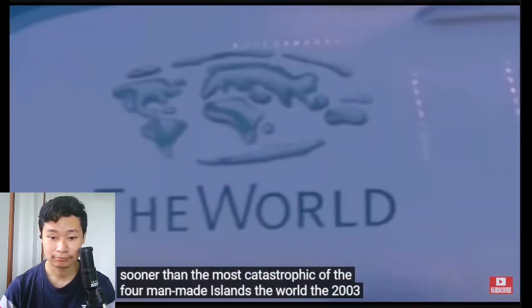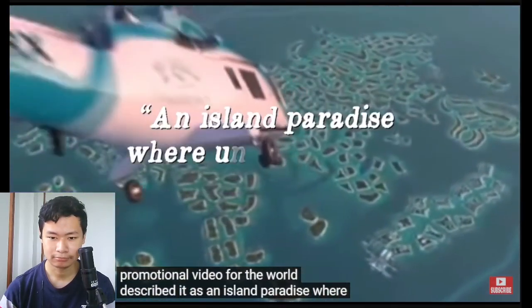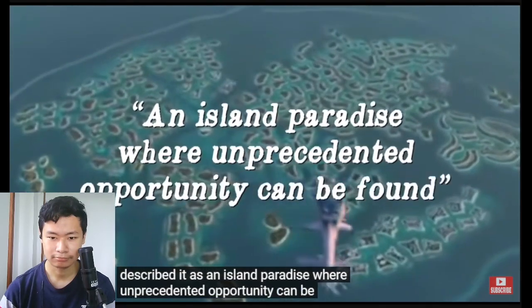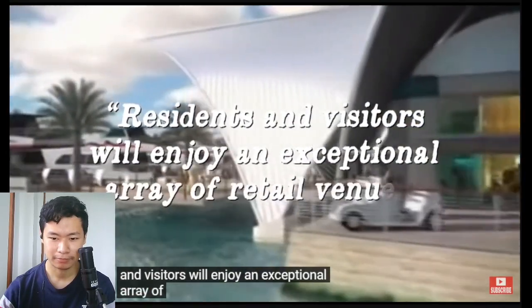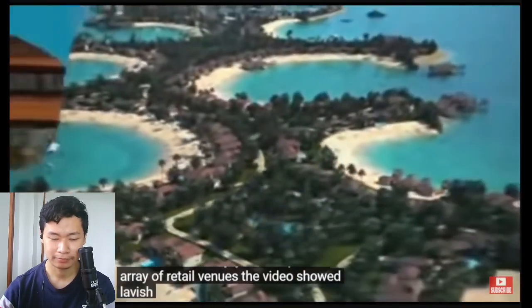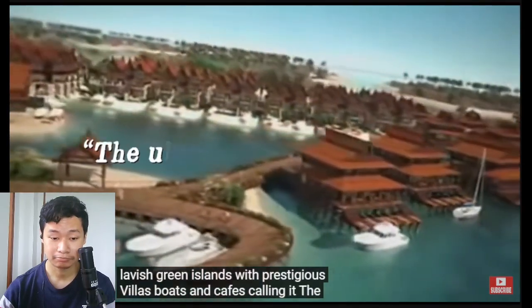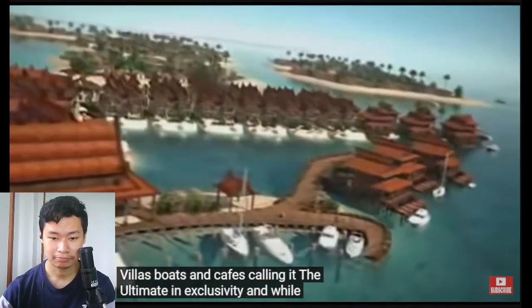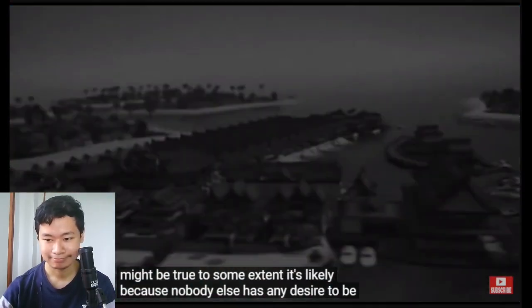That might still be sooner than the most catastrophic of the four man-made islands: the World. The 2003 promotional video described it as an island paradise where unprecedented opportunity can be found, stating that residents and visitors will enjoy an exceptional array of retail venues. The video showed lavish green islands with prestigious villas, boats, and cafes — calling it the ultimate in exclusivity. And while this might be true to some extent, it's likely because nobody else has any desire to be there.